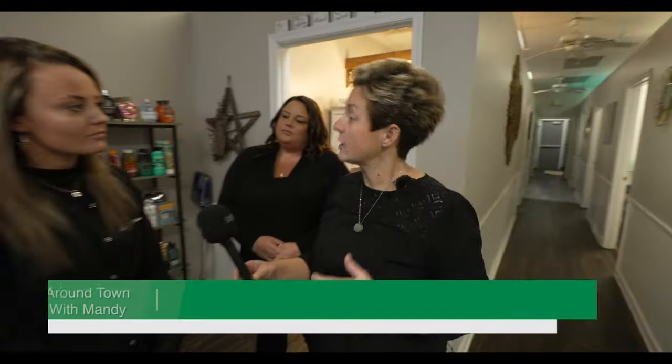Hey, it's Around Town with Mandy, and we've made our way to the Food Lion Shopping Center to Afterglow. We're going to go in, meet the staff, and find out some of the services they have to offer for you. Let's go!